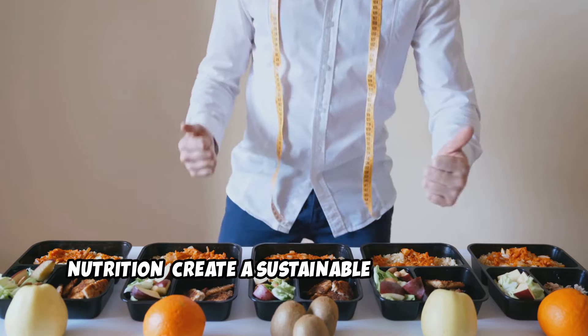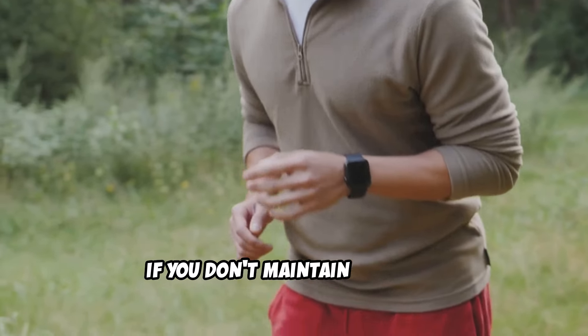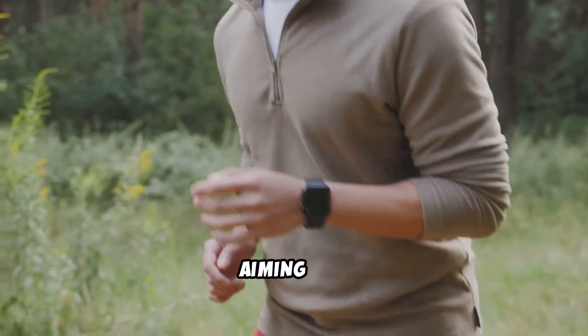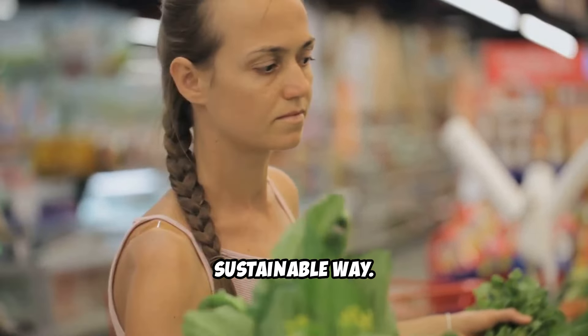Nutrition: create a sustainable caloric deficit. No matter how hard you train, if you don't maintain a caloric deficit — burning more calories than you consume — you won't see the fat loss you're aiming for. That said, it's crucial to approach nutrition in a balanced, sustainable way.